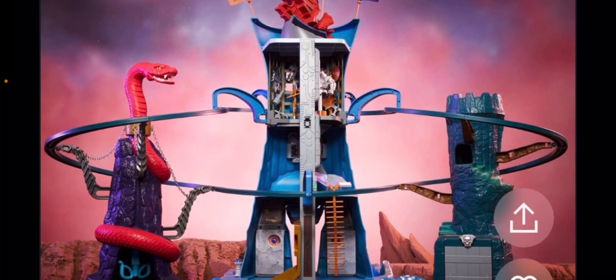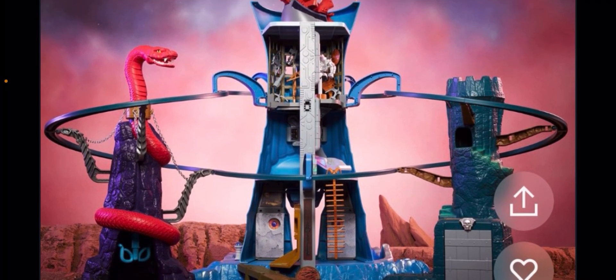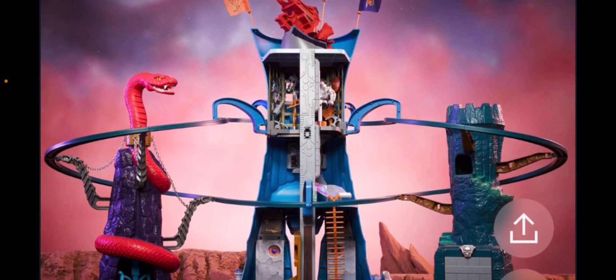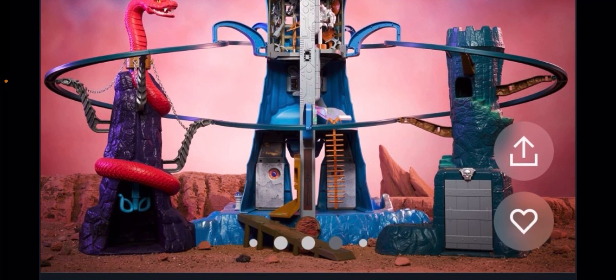The cool thing about this playset is it's absolutely gigantic and something that I honestly didn't think we would ever get. However, here it is in all of its glory, but something quite unexpected has happened in the saga of this playset.